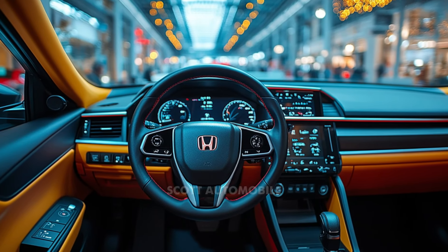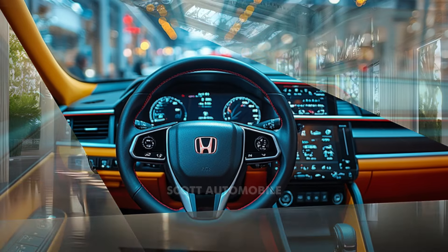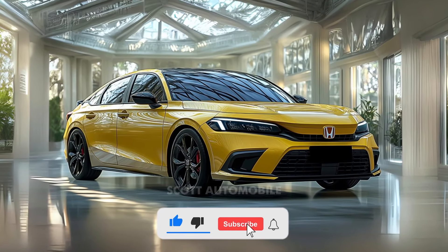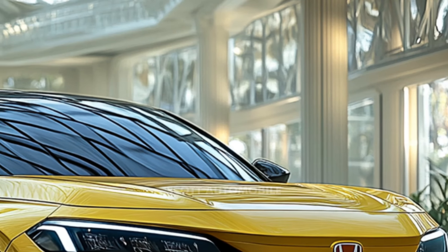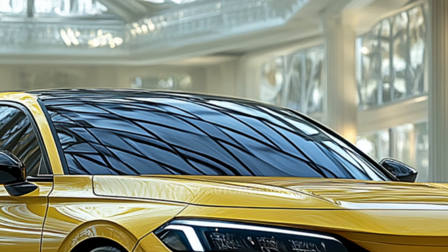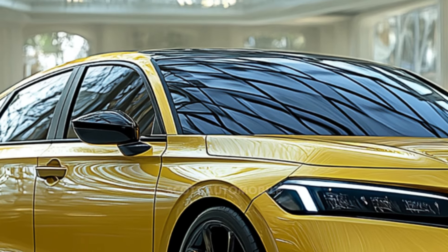For those who prefer a more traditional engine, the non-hybrid version of the 2025 Civic doesn't disappoint. Powered by a 150-horsepower 2.0-liter four-cylinder engine, it offers reliable performance and a smooth ride, making it perfect for daily commuting or longer trips. Whether you choose the sedan or hatchback, the Civic delivers responsive handling and a well-balanced drive, ensuring that every journey feels engaging and comfortable.